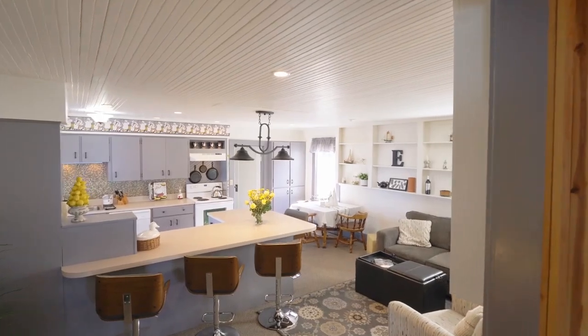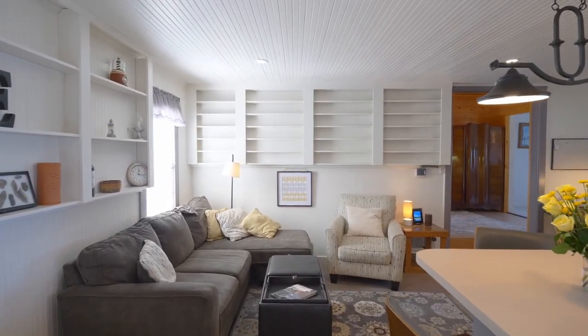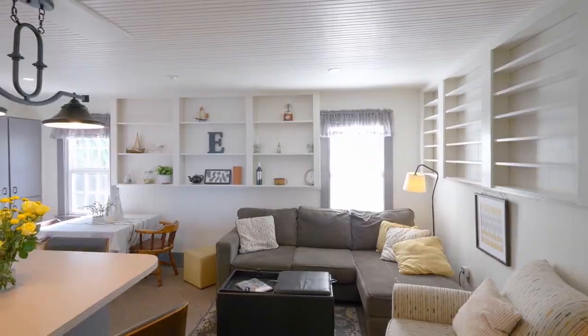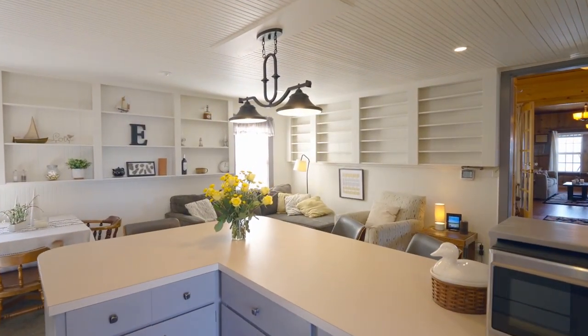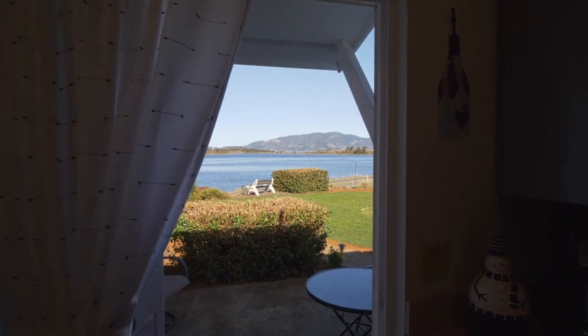Enjoy the stylish kitchen with more gathering spaces and built-ins. It's well-appointed with abundant storage, bar seating, and a perfect place for your morning coffee or tea.